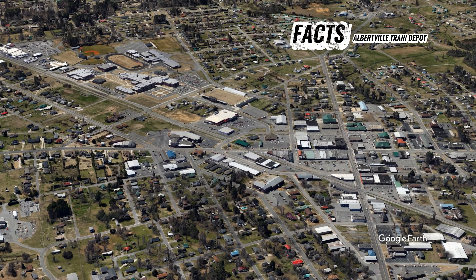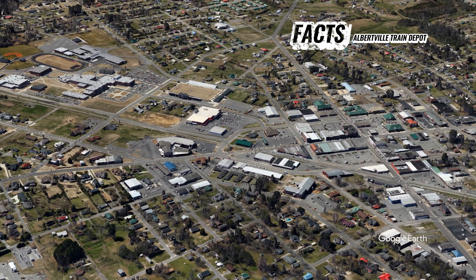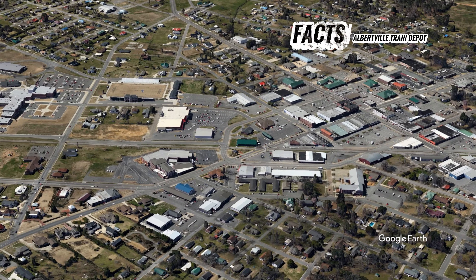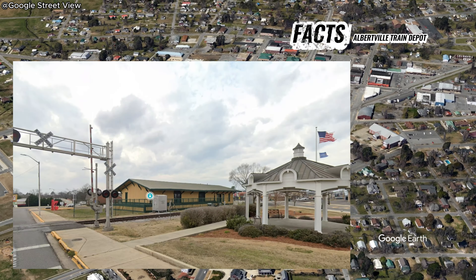The structure is known for its simple yet functional architecture, typical of train stations from that era, which includes a wooden exterior, a gabled roof, and a design intended to accommodate both travelers and cargo efficiently.